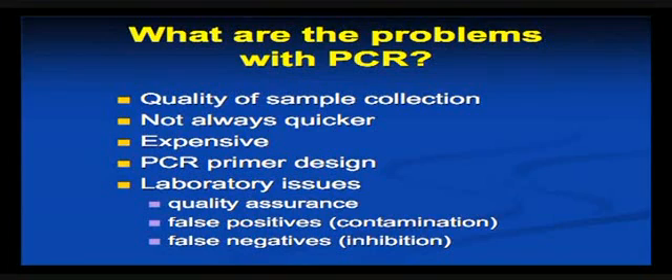Just to finish up on PCR, there are a couple of problems. What it really means is that you need to know what sort of PCR assay your laboratory is providing — public versus private, there are differences — what sort of things they're looking for, are they typing the virus, are they detecting other viruses such as varicella zoster, etc. There are still issues for the laboratory around quality assurance and the quality of results, and there are intermittent problems with false positives and false negatives.